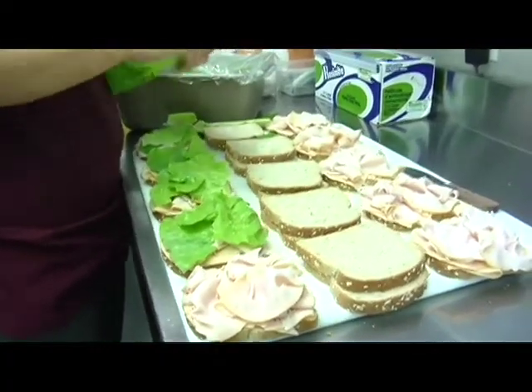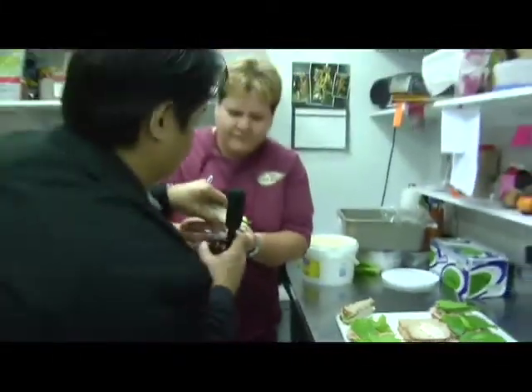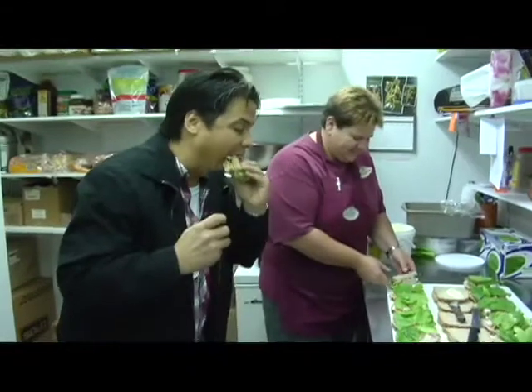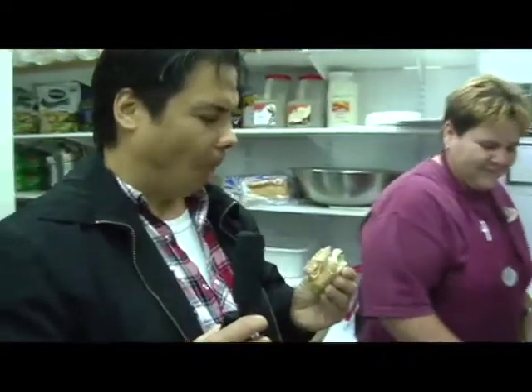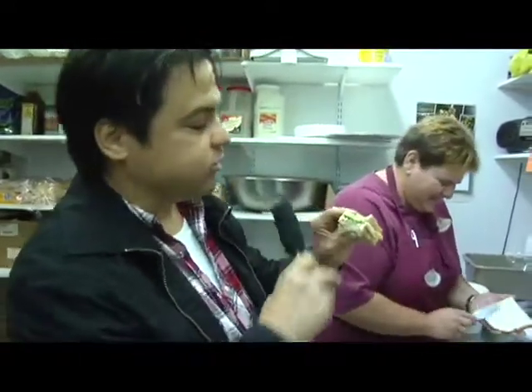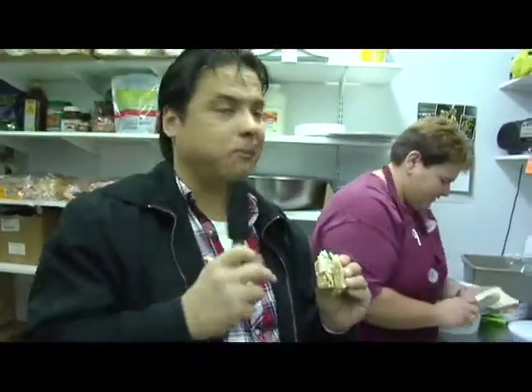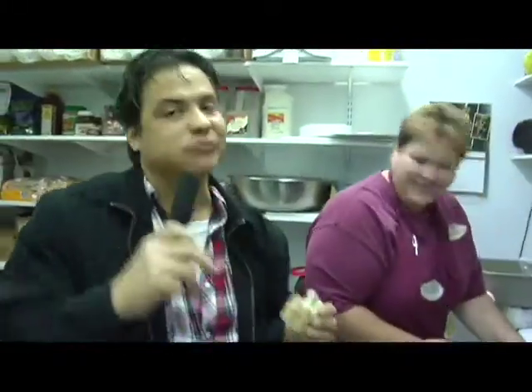I'm actually excited about this. Here we go — try this sandwich here. Mmm. Mm-hmm. This is a dream job. Look how thick that is. Made fresh every day. Mom, if you watch, sorry about the food in the mouth. So good.